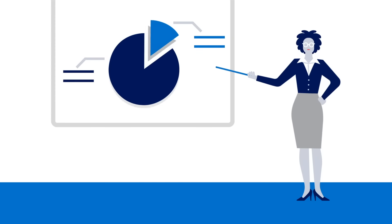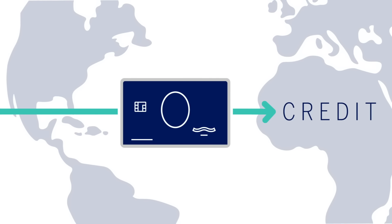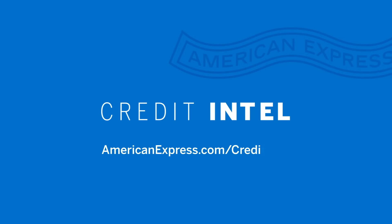Credit Intel is a resource to help you make smarter financial decisions. Learn how to navigate the world of personal finance at americanexpress.com/creditintel.